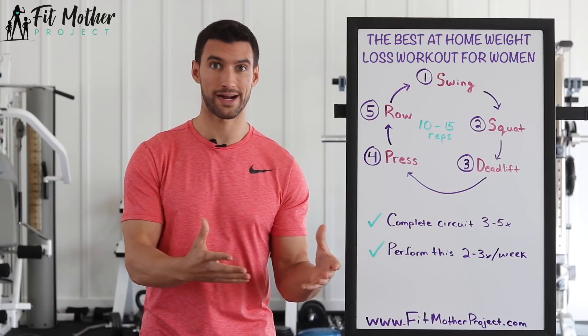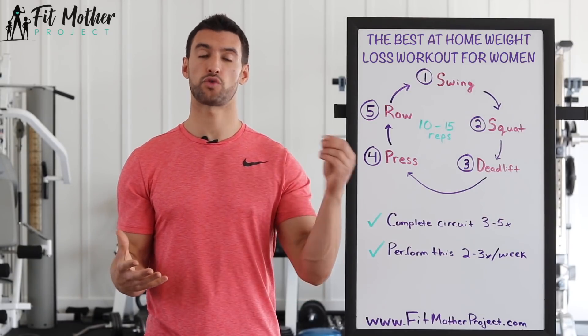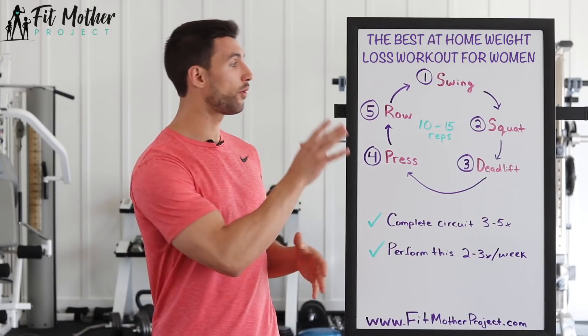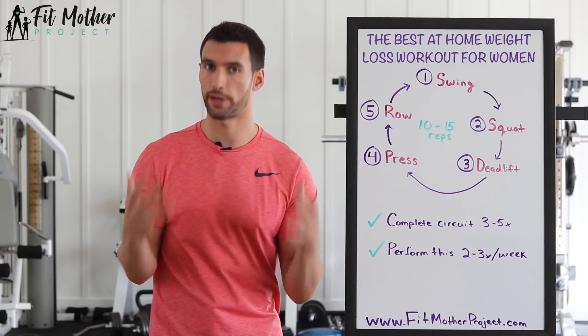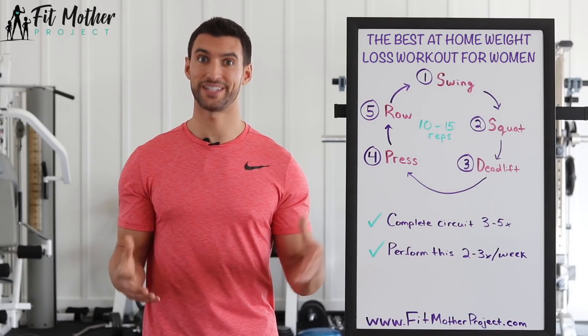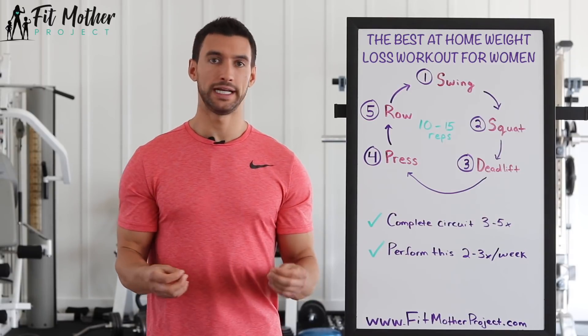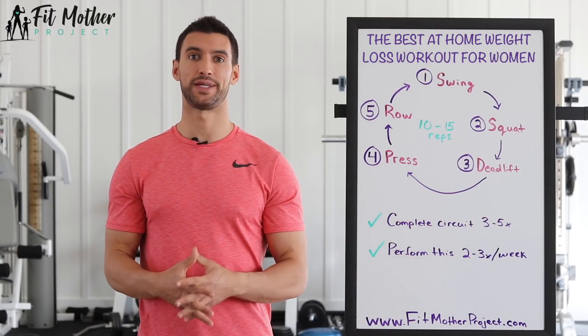We're getting the best strength training exercises in a circuit that also gives you the cardio. This is why you can do a 30-minute workout and it boosts your metabolism for up to 24 to 48 hours. It's incredibly effective. You can do this a couple times a week and start losing weight fast this week.